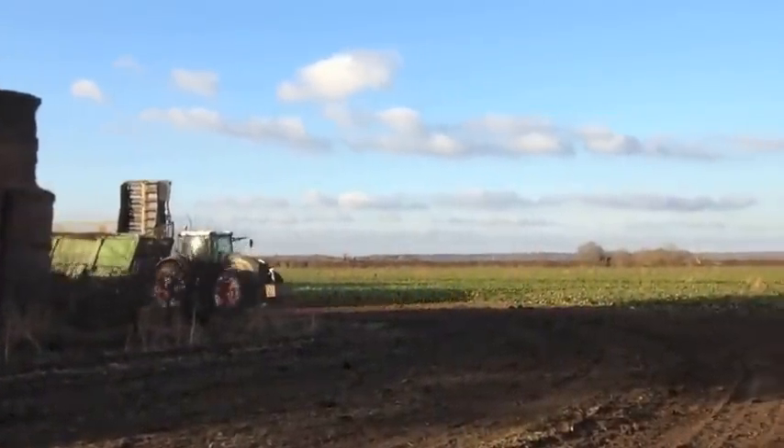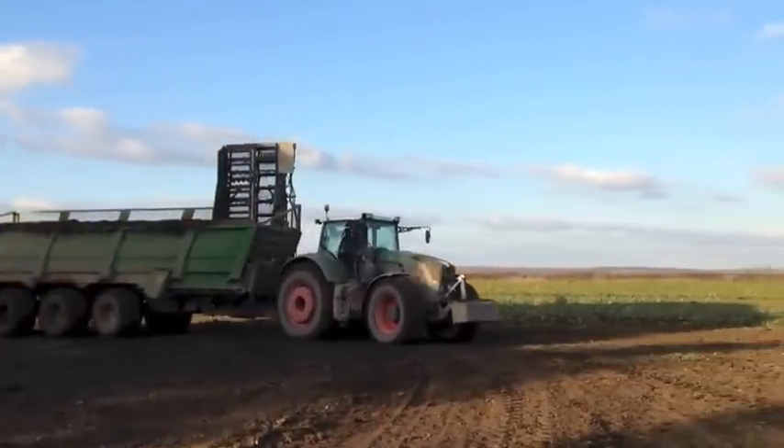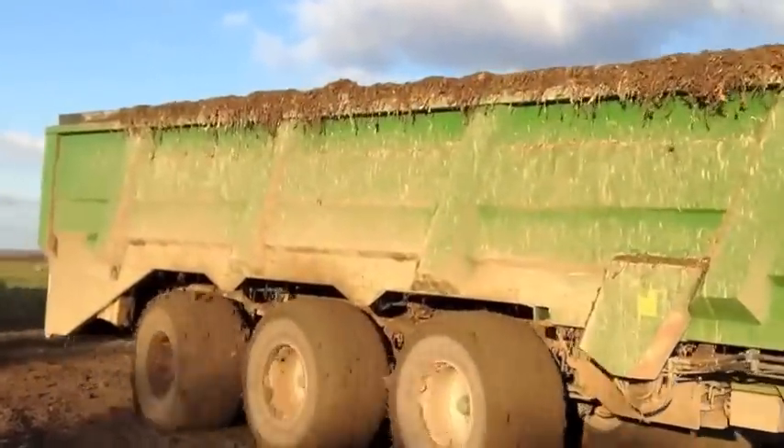We have been privileged to get a first glimpse of a prototype beet chaser developed by German firm Bergmann. CTM Harpley, who are the importers for Roper, have been testing the Bergmann alongside their Tiger 5.